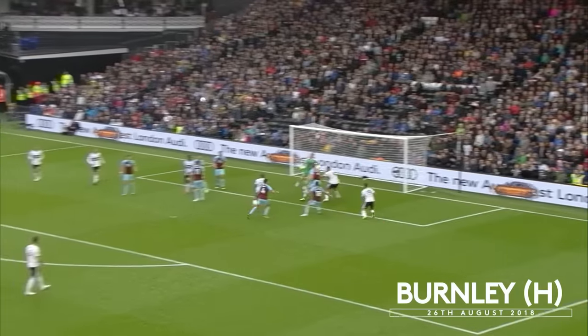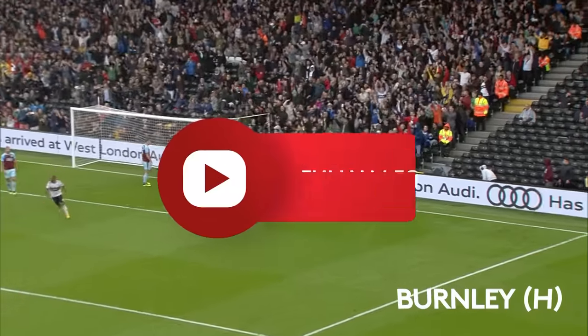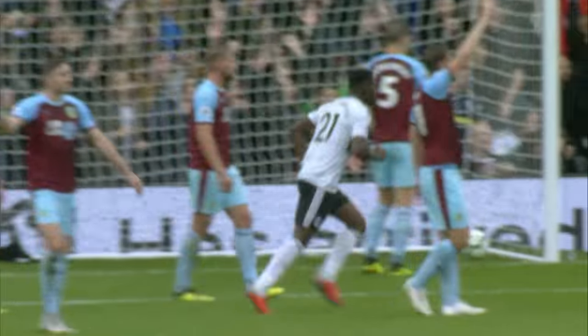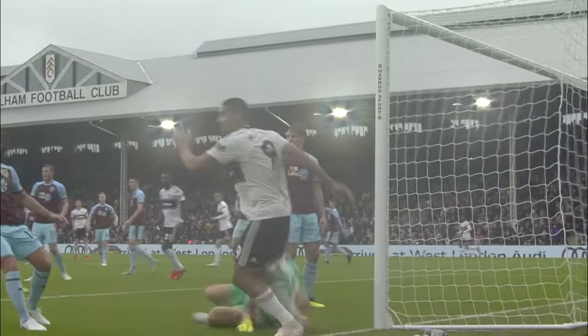This is Kearney going for goal. And Mitrovic was there. Was that rehearsed on the training ground? If it was, it worked absolutely perfectly. And Mitrovic scores yet again.